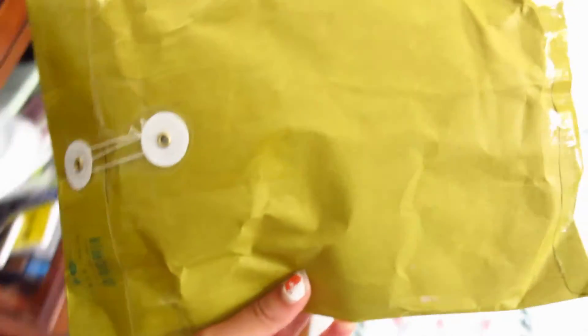The mail came right after I finished that video and I was like, oh my gosh, package! Let me open it.